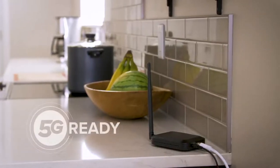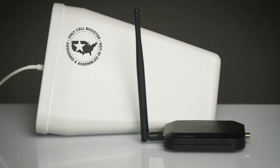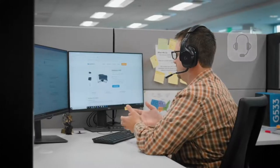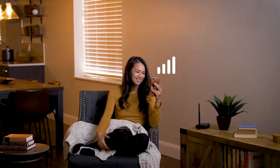It's ready for 5G and will work for the next decade and beyond. It's the only booster designed and assembled in the USA, backed by our 2-year manufacturer's warranty, and supported by U.S.-based customer service. Now you can enjoy better cell signal wherever you call home. The WeBoost Home Studio.